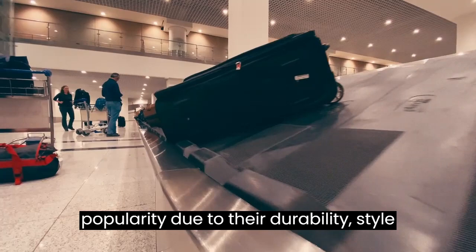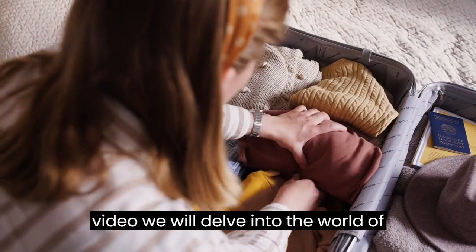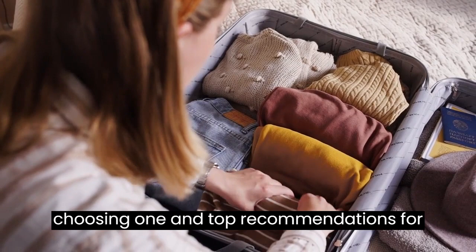In this video, we will delve into the world of hardshell suitcase sets, exploring their advantages, factors to consider when choosing one, and top recommendations for travelers.